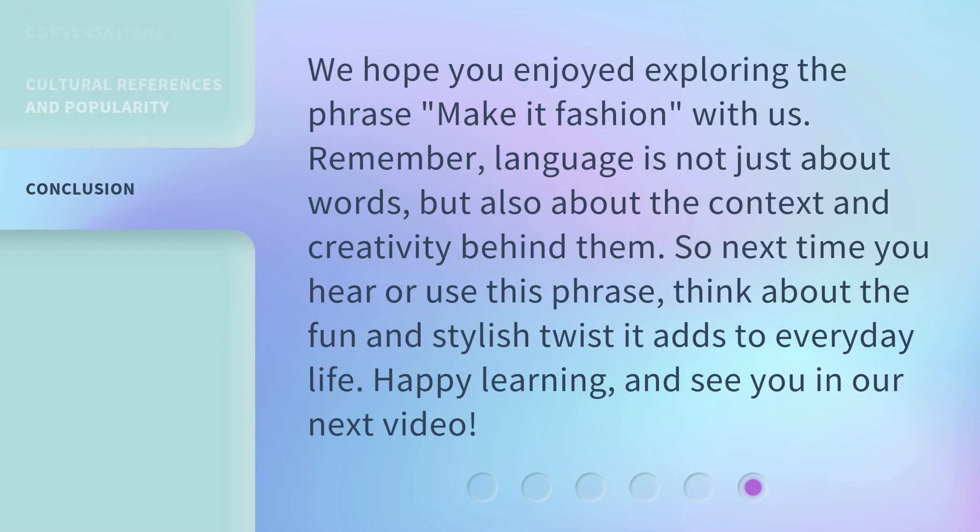We hope you enjoyed exploring the phrase 'Make it Fashion' with us. Remember, language is not just about words, but also about the context and creativity behind them. So next time you hear or use this phrase, think about the fun and stylish twist it adds to everyday life. Happy learning, and see you in our next video.